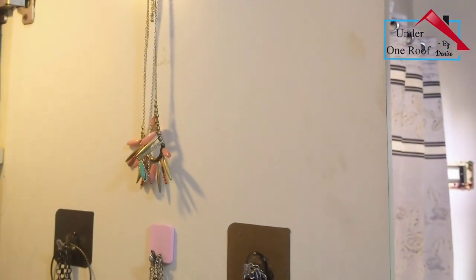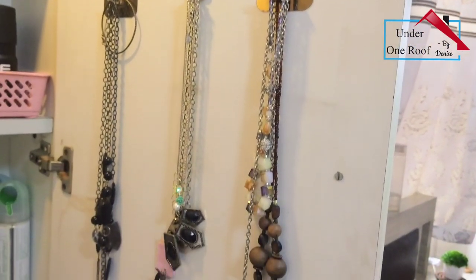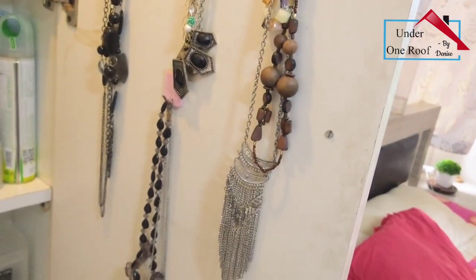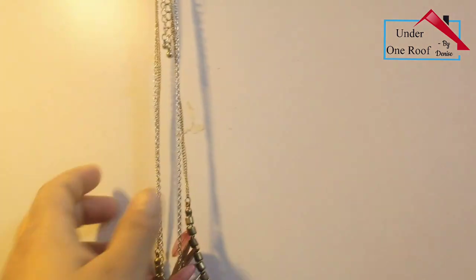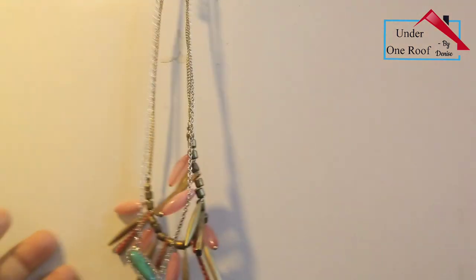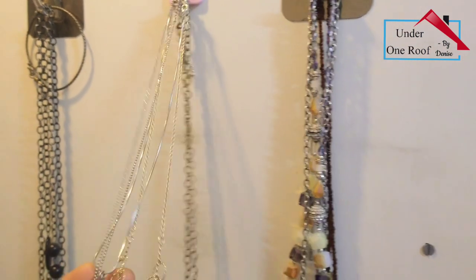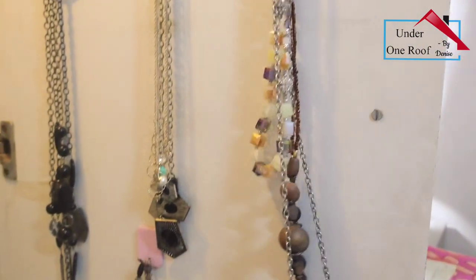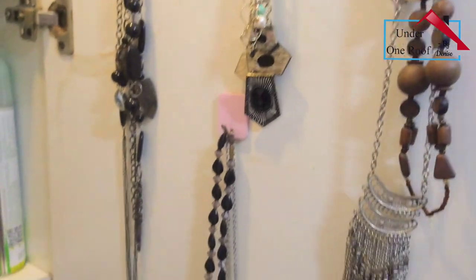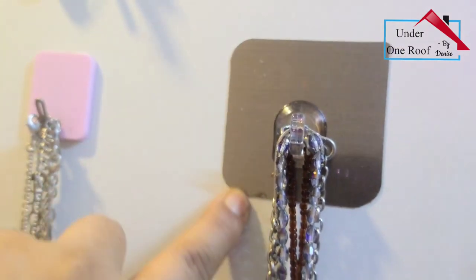I have used command hooks on the door of the cabinet to hang all my frequently used necklaces. The best part about hanging them is they don't get entangled and you can pick and use them very easily - it's a perfect use of the door space. I bought these really nice command hooks from Amazon. They look pretty and are very sturdy - I've been using them for a long time.